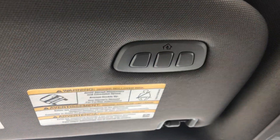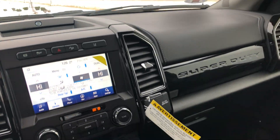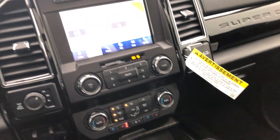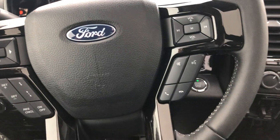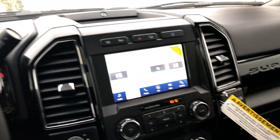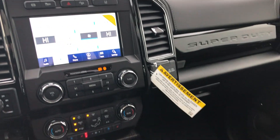Garage door opener set up and ready to go as well. This does have the 6.7-liter Power Stroke diesel engine with 1,050 foot-pounds of torque — you are ready to tow something. One of a kind, Harley-Davidson F-350, lifted, sitting on 37s — what a great vehicle. I hope you guys enjoyed the tour. Let me know if you have any questions.